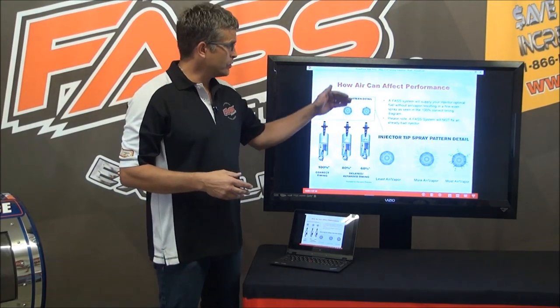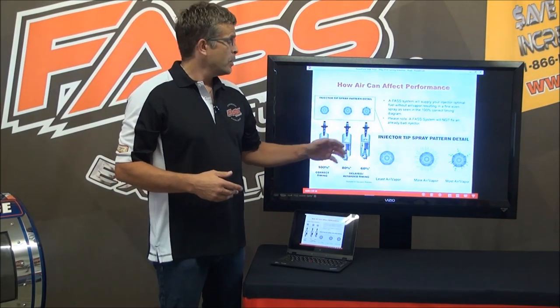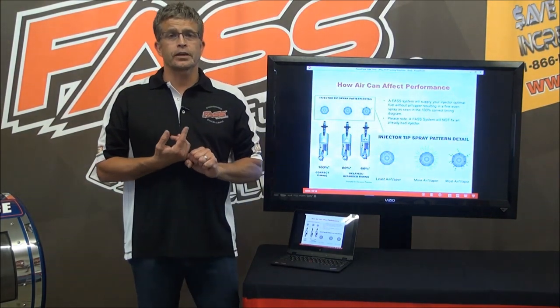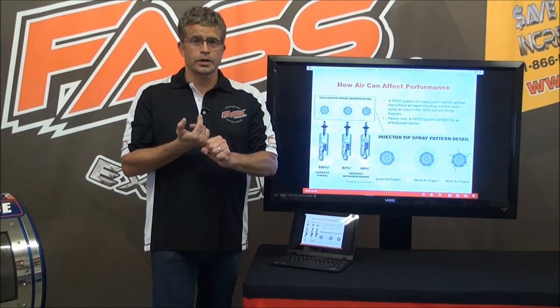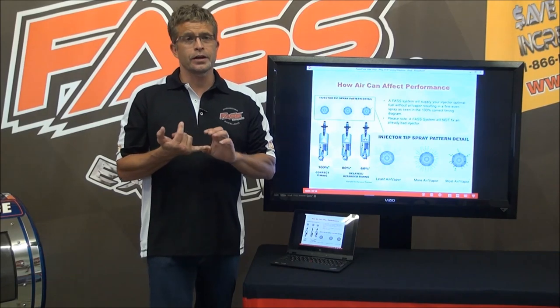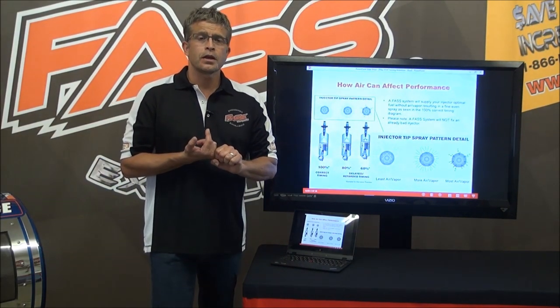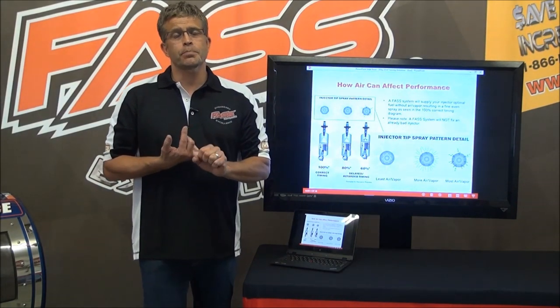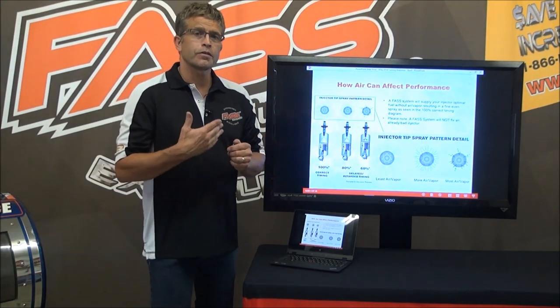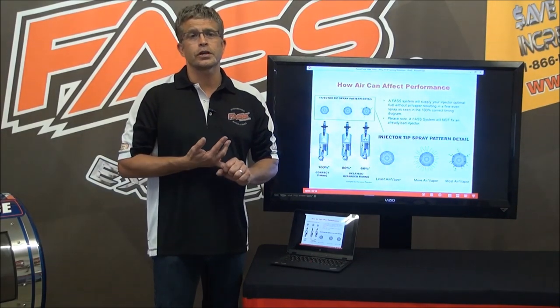Now that we've learned how air affects the timing and how it affects your performance, as for fuel mileage gains — we guarantee zero. Most of our big rig guys, the semis, we have a fleet of 1,500 coming on. They picked up a solid 7 tenths across the board. We like putting our name on 4 tenths — that way, if you do better, there you go. We'd rather understate and overperform.